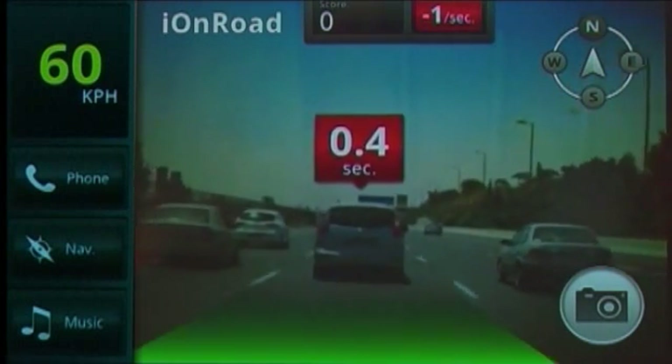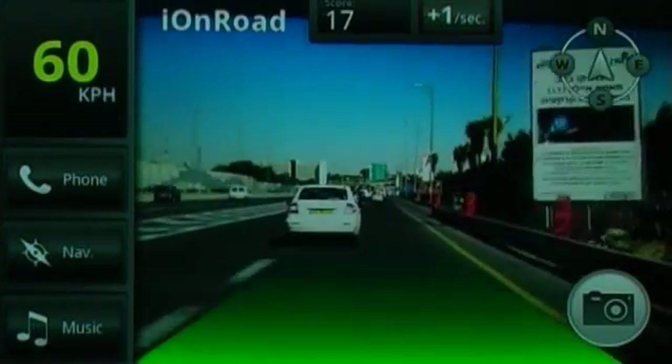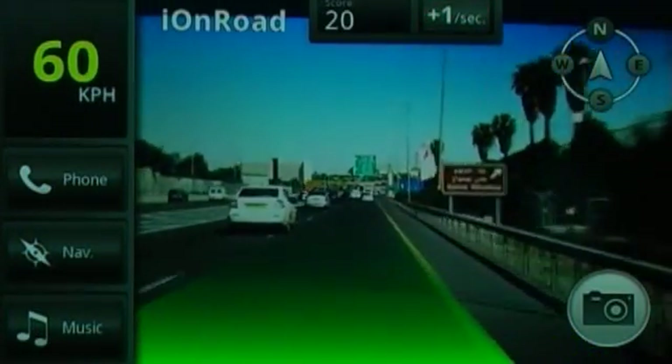After the driver brakes, regular driving resumes. And there's more — IONROAD alerts drivers with audio-visual warnings when drifting off-road.